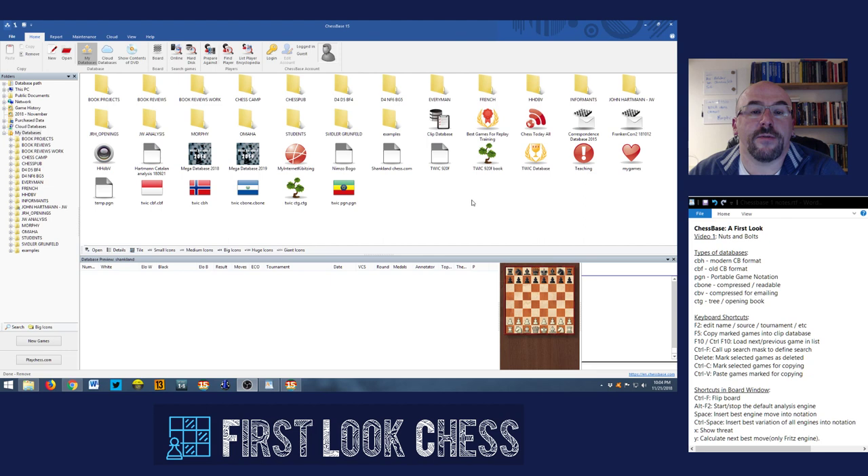We're going to cover the most basic parts: what databases are, how to create them, how to copy and paste, how to email them if you need to, how to download things from the internet — and we'll use two examples and then incorporate them into your own databases. By the end of this video, you should have a pretty basic understanding of all the things you need to know to do everything else with ChessBase.